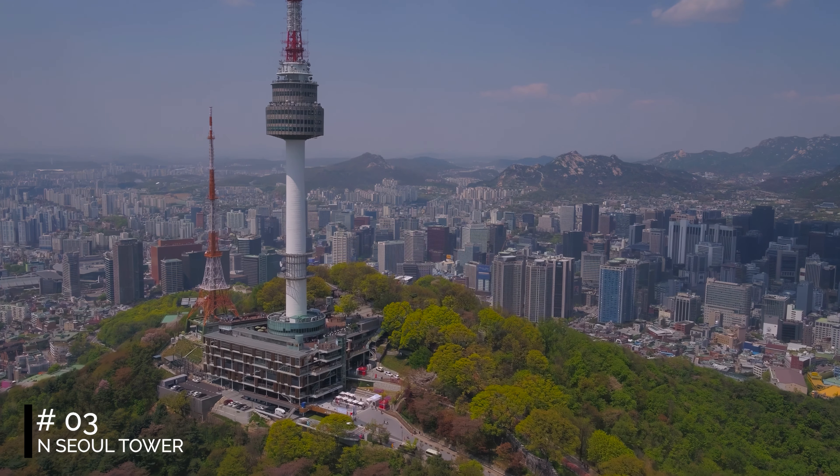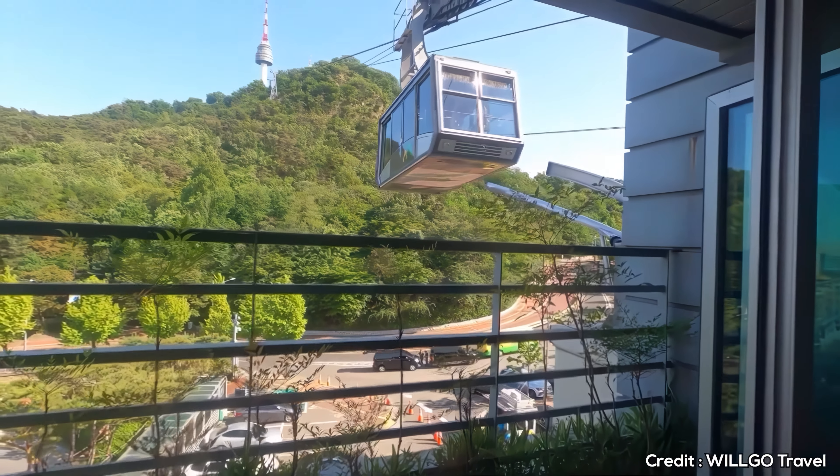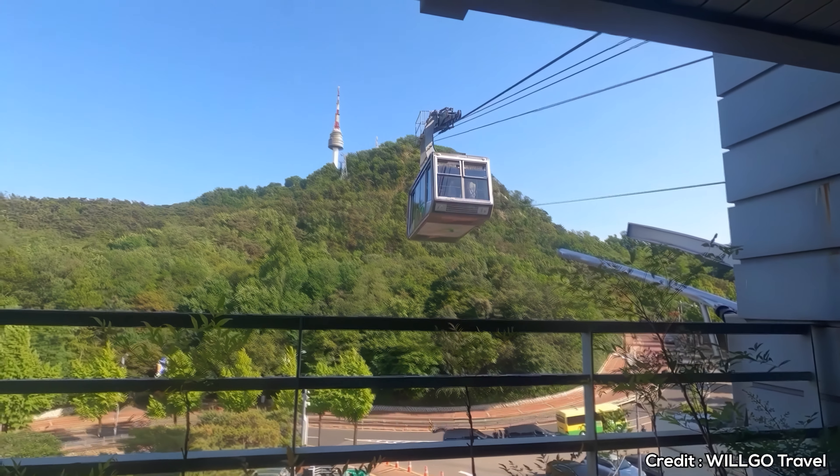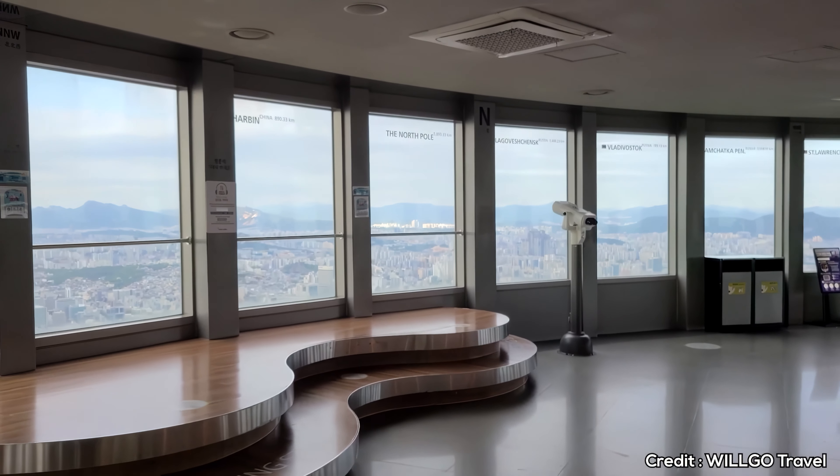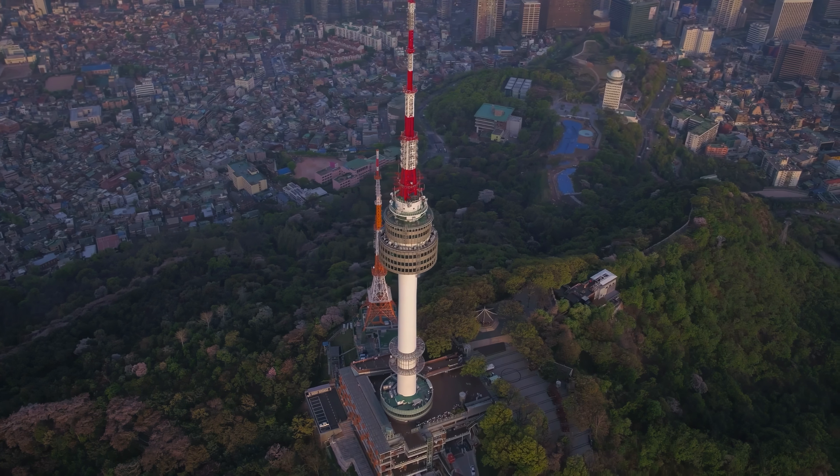At number 3, we have N-Seoul Tower. To reach this panoramic viewpoint, visitors can hike up Namsan Mountain or take the Namsan Cable Car. The mountain is topped with cafes, shops, and viewing decks, and the N-Seoul Tower offers the city's highest view.